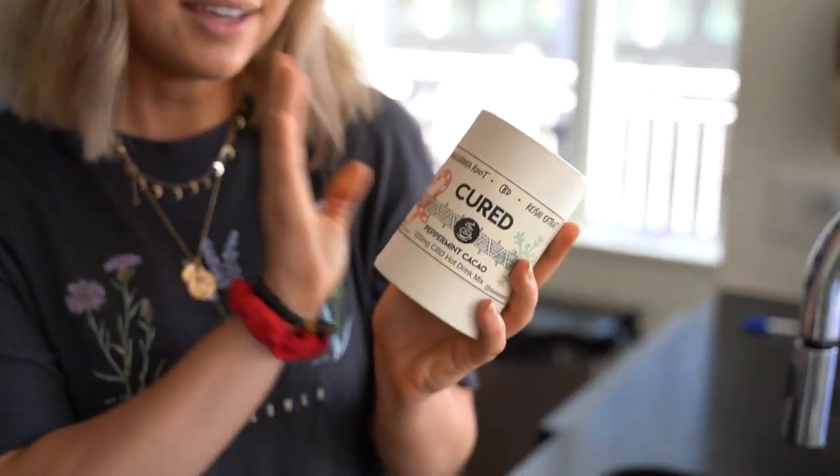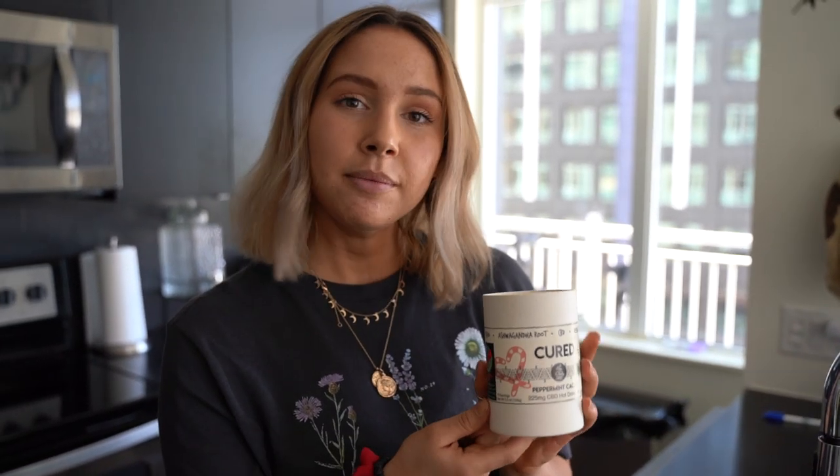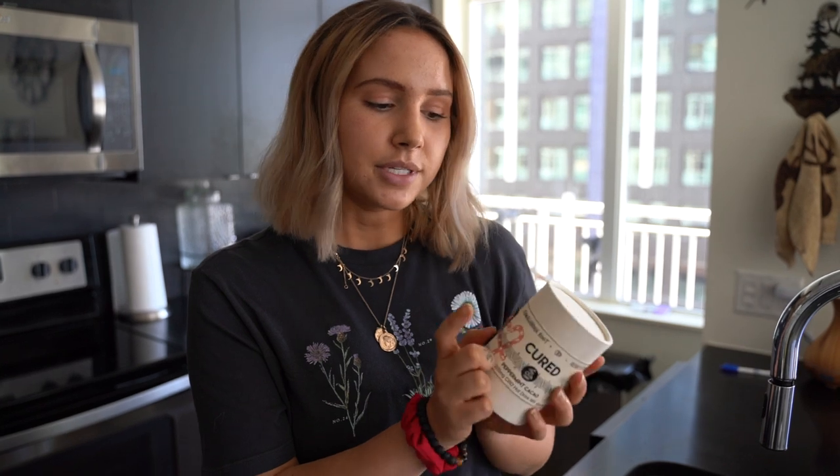We are going to start with an adaptogen tonic. This is actually a product that I personally made with Cured Nutrition — it's not available currently, but stay tuned around Christmas time. For those that want to make this at home, you can make it with cacao powder and ashwagandha root, which is amazing for hormonal health, especially women transitioning out of a dieting phase, because adding ashwagandha is extremely important to regulate your cycle.